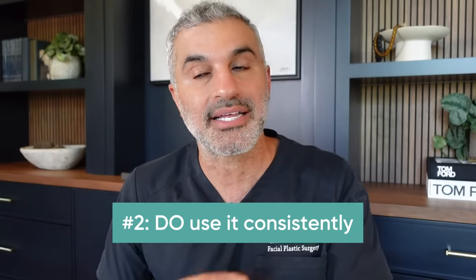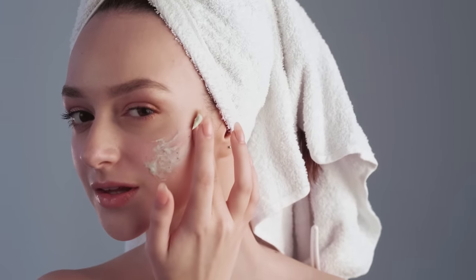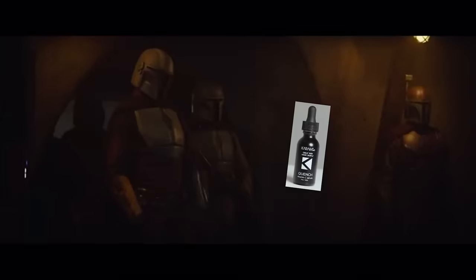Number two: use it consistently, every single day. People bounce from product to product, ingredient to ingredient constantly. They'll try something for a little bit, hear from a friend it should be another way, skip one thing and go to the other. Next thing you know, you've got a drawer full of half-used products and you got nowhere with them. Consistently using the right actives is the way to great skin. Simple as that.